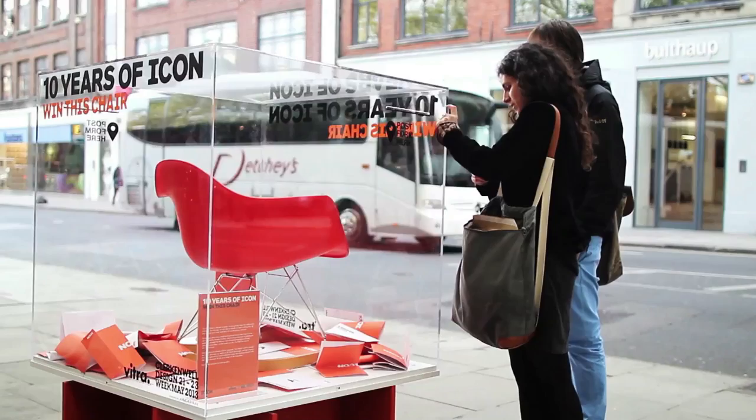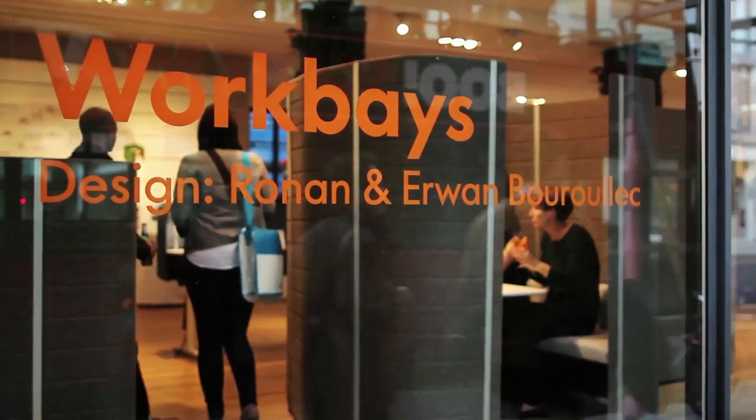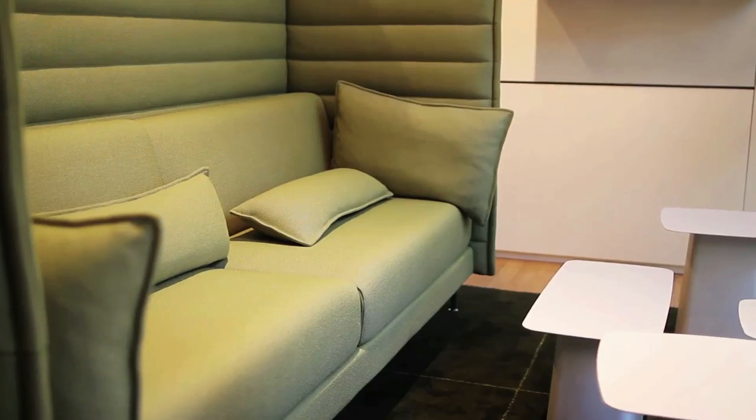I'm Erwan Borulek and I'm here at Vitra's showroom for the Clerkenwell Design Week. There is a new program called WorkBay that I would say kind of complements things that we've been doing before.